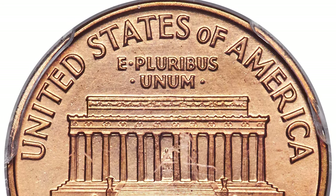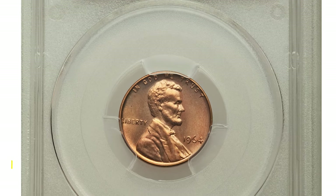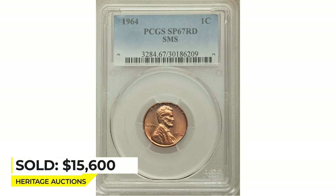A bit of grease is noted on Lincoln's shoulder as struck. Sold on January 10, 2019 for $15,600 at Heritage Auctions.